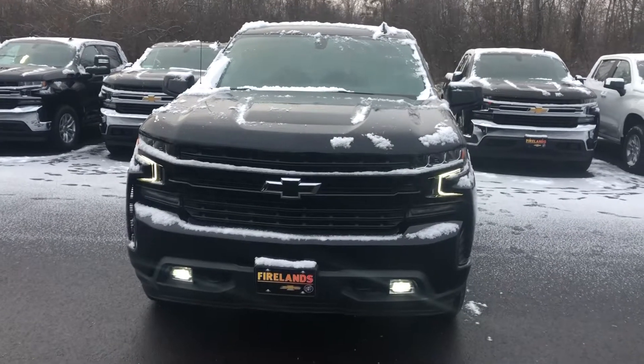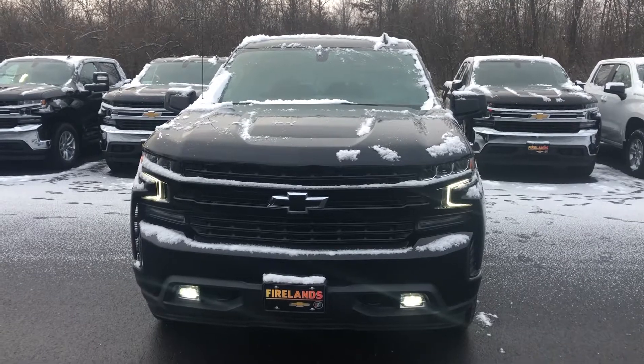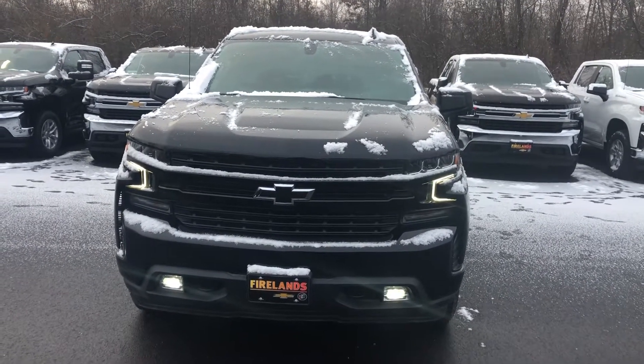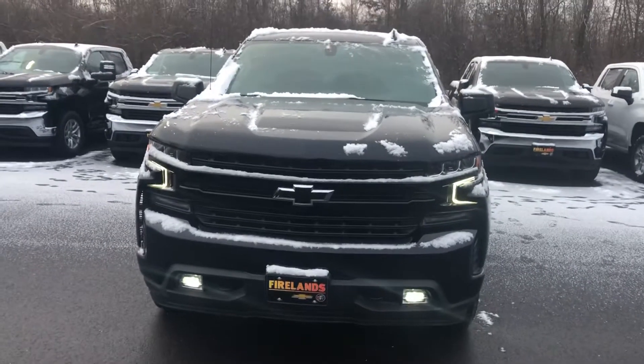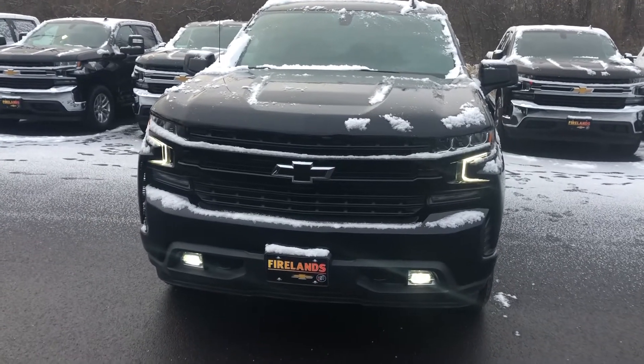Hey Justin, good morning. This is Tom Biddlecombe with Fireland Chevrolet Buick here in Norwalk. I received the request for information from you on our 2019 Chevrolet Silverado RST double cab. I'm going to do a walk-around video on it just so you can see all the equipment it does have.